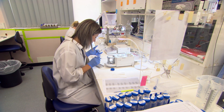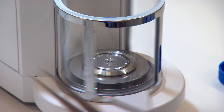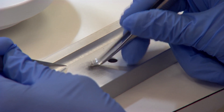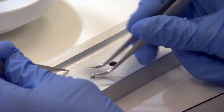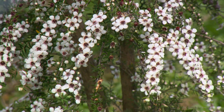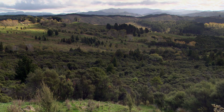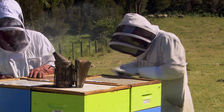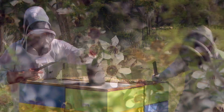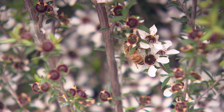Analytica Laboratories also does testing for nectar as well as honey. Samples come in frozen, we defrost them, test that nectar portion, and look at the ratio between the sugar and the DHA present to tell whether it's a good manuka plant or not. There's a lot of interest in finding the best regions for placing hives for manuka, and these days people are starting to test the manuka nectar to identify good plants. From there they can collect seeds and grow plantations.